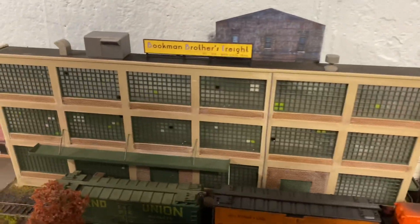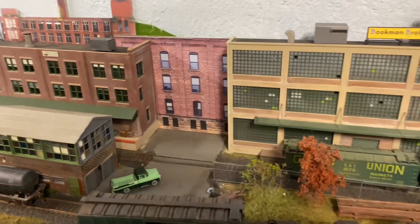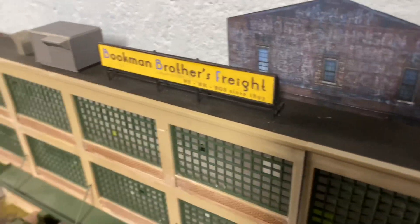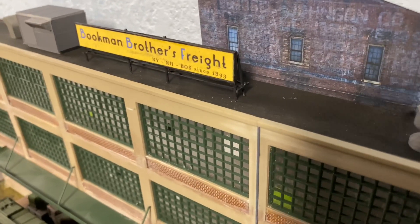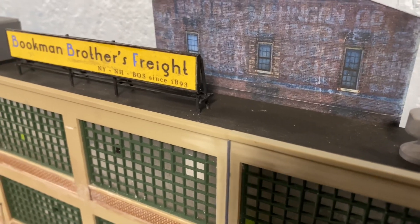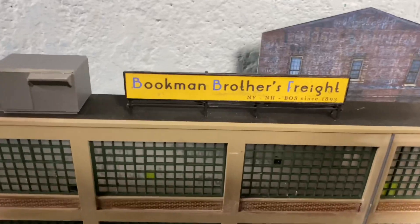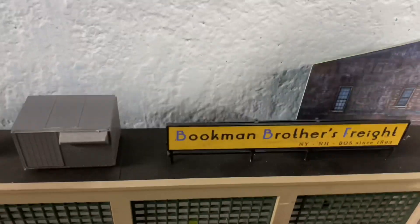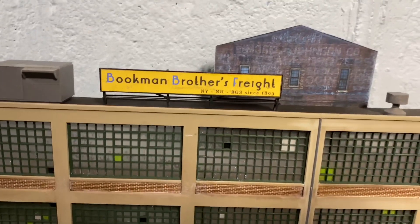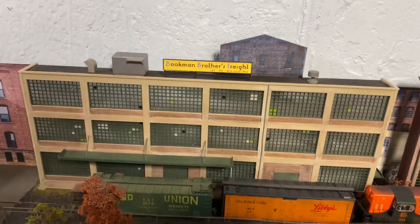I wanted to do some signage so I can name these industries so that they all work in the computer for operations. This sign was scratch built and I didn't have much to go on. I kind of guessed at the structure — I went off a billboard kit I have and some online images — but I'm pretty excited the way this came out. I think it looks pretty decent and realistic for the setting.